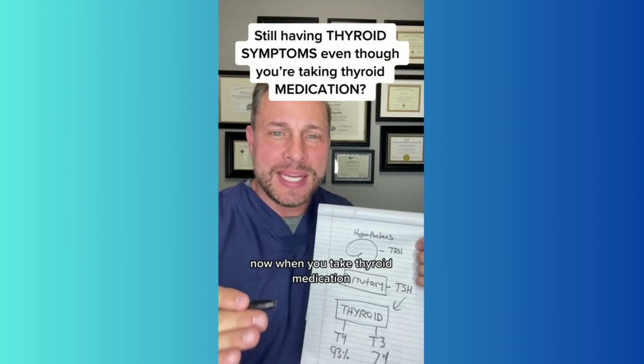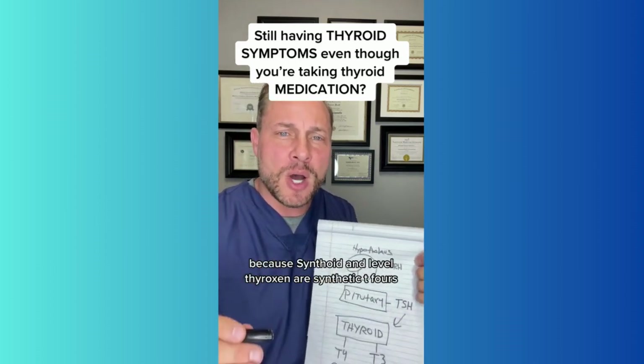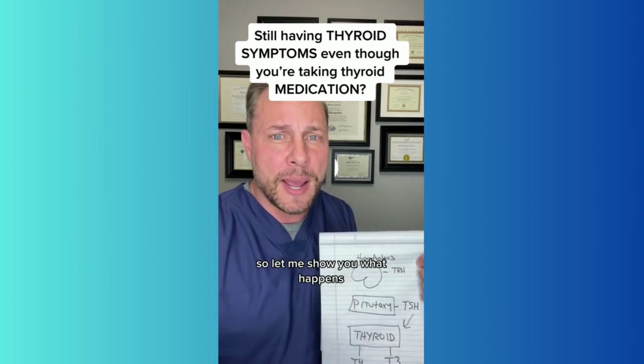When you take thyroid medication, it's just as if T4 came out of your thyroid, because Synthroid and Levothyroxine are synthetic T4s — they're not active either. Your body has to activate these things. So let me show you what happens.